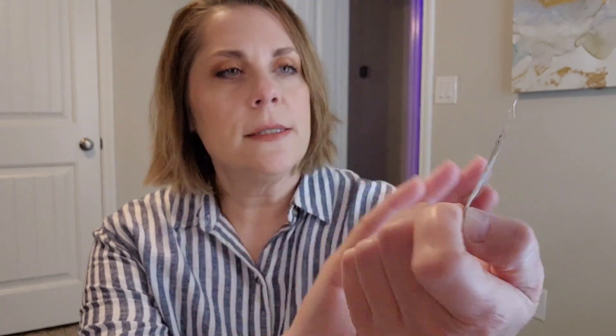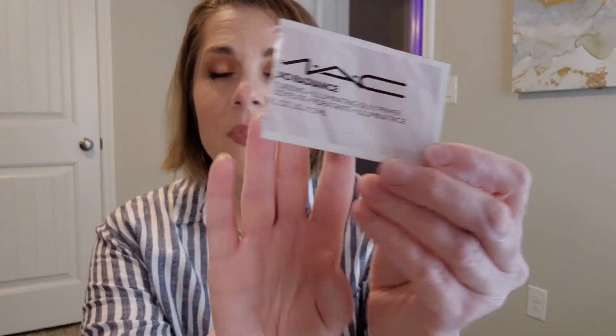Another primer I tried is the Mac Radiant Studio Radiance primer. This is a little too glowy for me — so it's kind of the opposite. That one was way too mattifying and way too blurring, and this one has sort of like 10-man vibes for me and my skin. I did not like that.